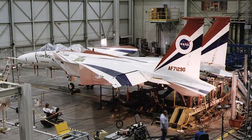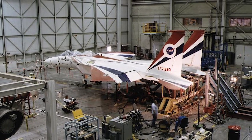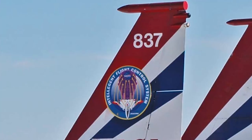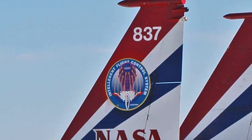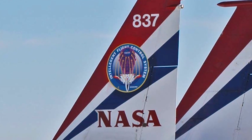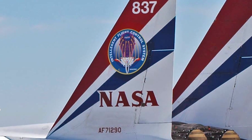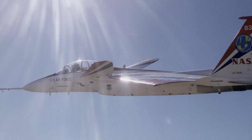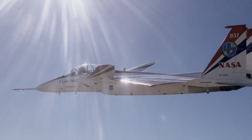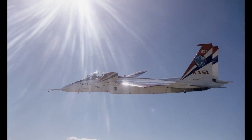Upon completion of the STOL-MTD program, NASA acquired the aircraft on loan from the Air Force in 1993. Under NASA, the aircraft was re-designated number 837. However, upon closer inspection of the tail, you can still see the Air Force serial number 71-290. Additionally, since it was a full-time research vehicle at this point, the aircraft was given the classification of NF-15B.